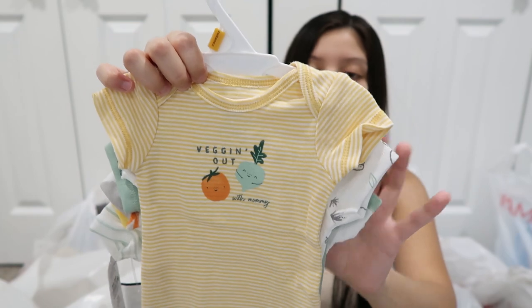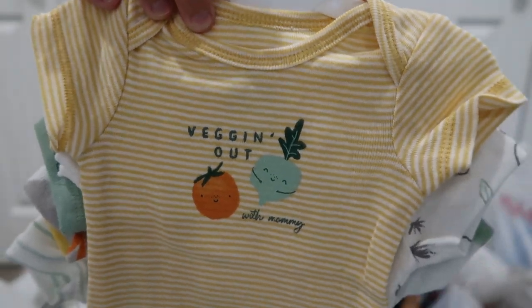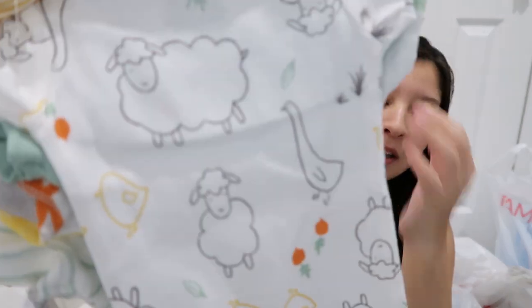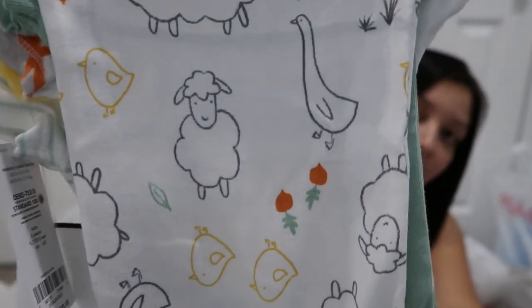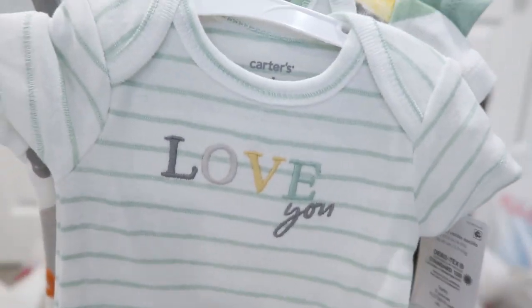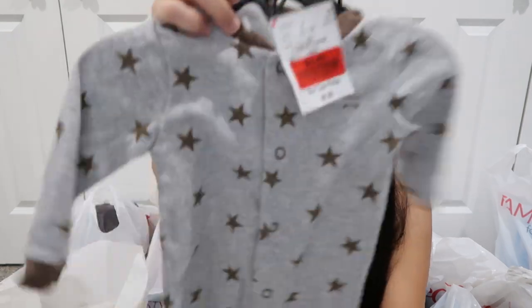So I picked up this newborn set and it comes with five onesies. It says 'Veggin' Out with Mommy' on it, and this also goes with the sleeper that I showed you in the beginning — it's the same type of print. It comes with a green one and vegetables print. That one was $9.99. And I picked up this sleeper in six months — this one was $3.49. It just has a bunch of stars on it.